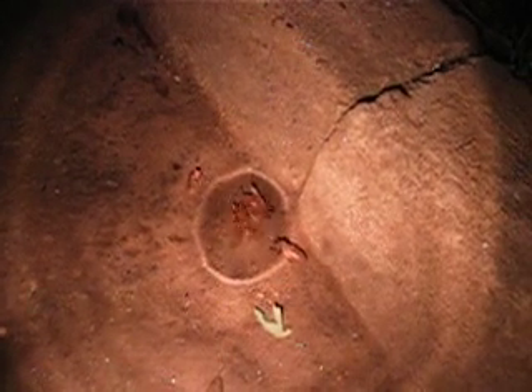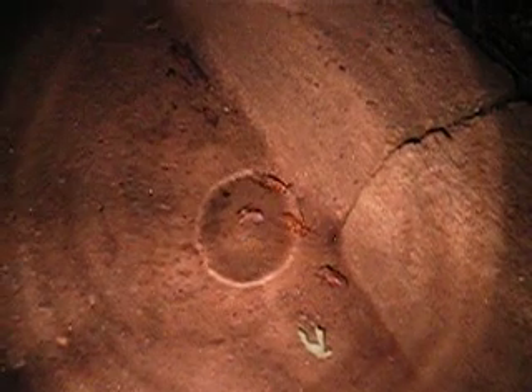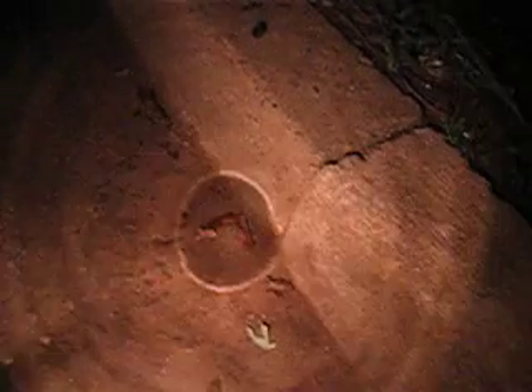You can hear the noise of them fluttering. This guy right here just fell out of a tree after finishing his wings drying, and he's trying to roll over. His little buddy there is not doing such a hot job either. Here's a nymph all covered in dirt.